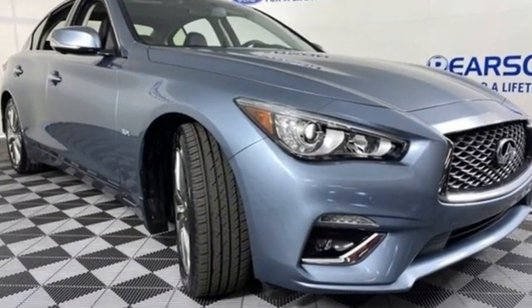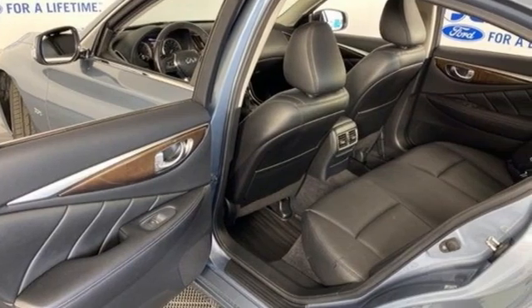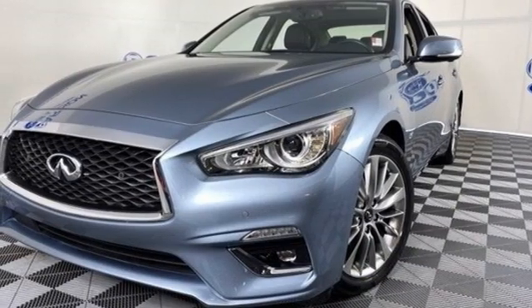Edmunds.com highlights its many standard high tech electronic and safety features. Every inch, every feature, every innovation has been designed to inspire, enhance and fulfill your potential. Infiniti is you, Amplified.